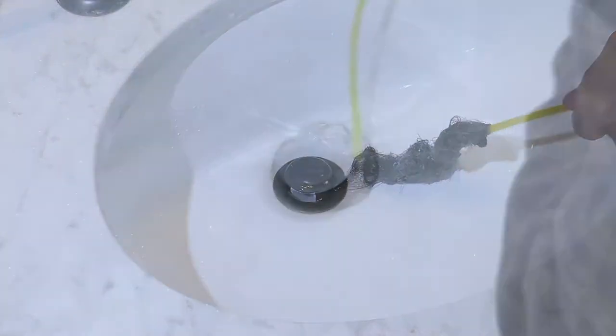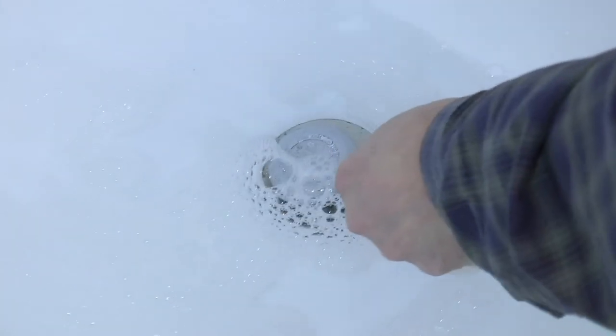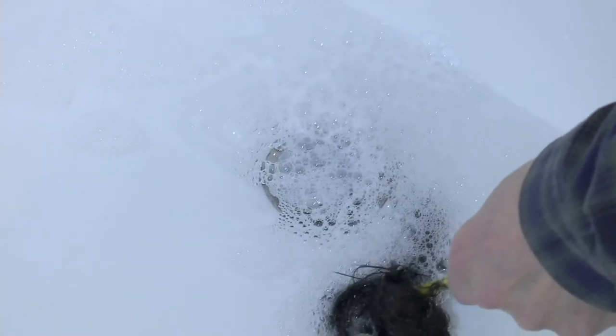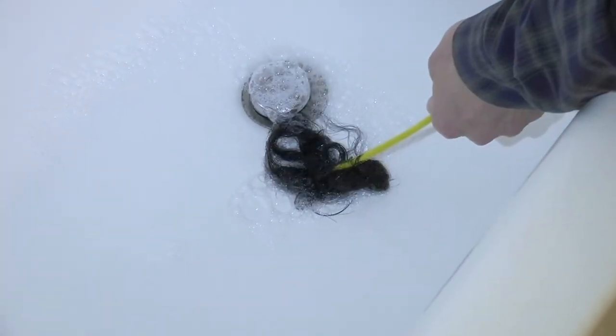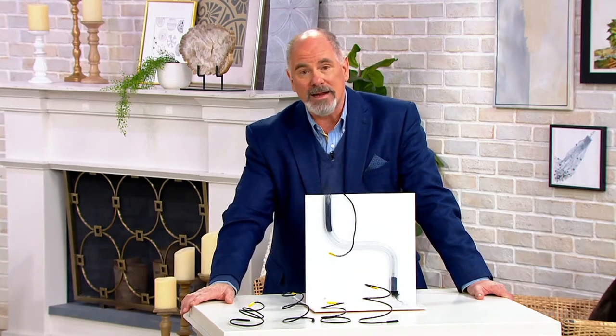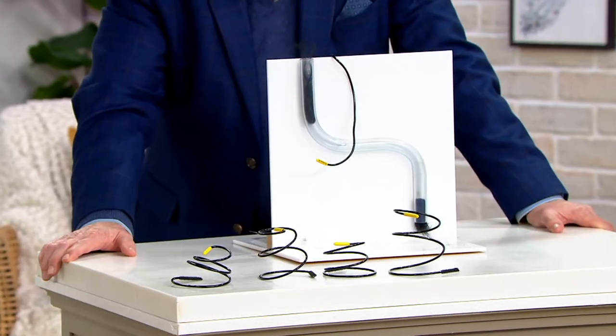It's called Flexi Snake. I believe plumbers earn every penny they ever make because they do jobs most of us would not want to do, but this is one we can do by ourselves — especially if we have the right equipment at hand. This isn't a caustic chemical, it's not an alkaline or a lye.